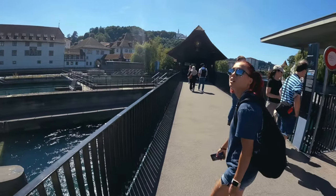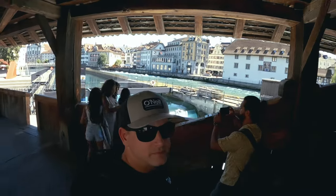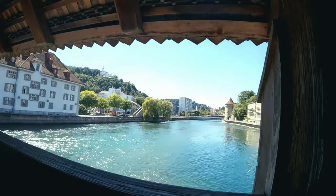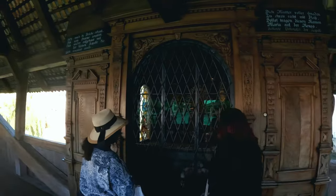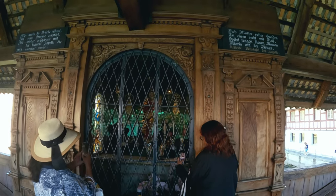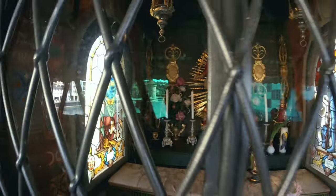This is the Spreuerbrücke Bridge, which does contain a chapel, but is not the official Chapel Bridge. This is one of two covered footbridges. The actual Chapel Bridge is further upstream and we'll pass by that later in the video. This little wooden structure on the bridge served to guard one from the elements back in the day, and also served as a chapel. It carries the name Maria on the Reuss, and you can see some depictions of saints in the stained glass there, as well as some wonderful artwork.